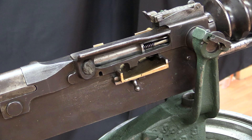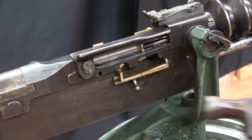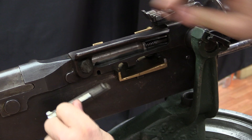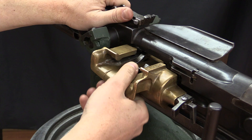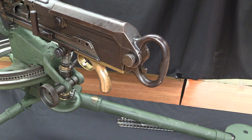Now we can start disassembly. The first step is to remove the feed block — there is a little split pin right here that allows us to do that. After persuading it a little bit, out comes a wedge that locks the feed block in place. Once it's removed, I can open the bolt and just pull the whole feed block assembly out.